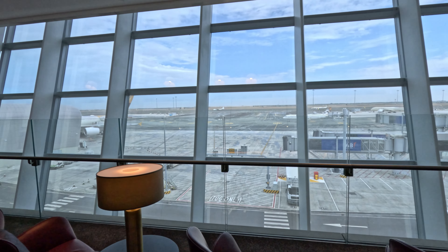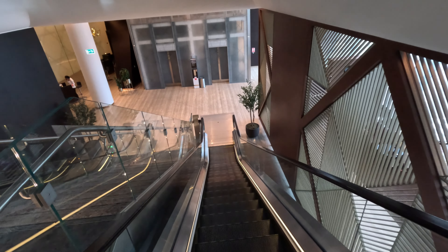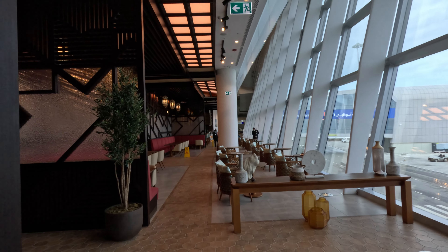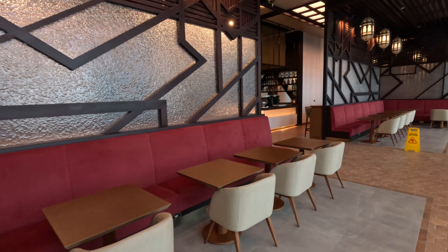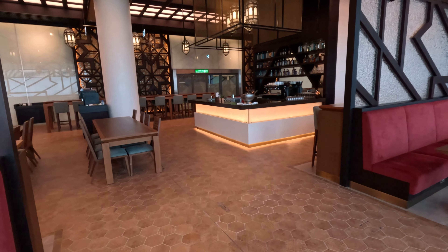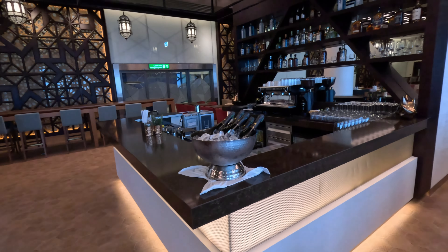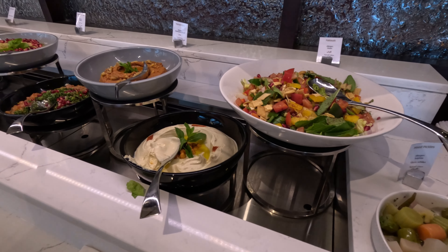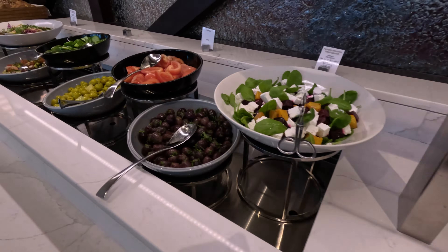One thing the lounge is great for is the views — you can see an Etihad A320 and the A380 on the left that took us to London. We headed down to the dining room but got conflicting information from various staff members about when food was being served. One said it wasn't available, the next said it was, so we headed down — but there wasn't any food available. They suggested half eleven, so we waited until then and still food wasn't available.